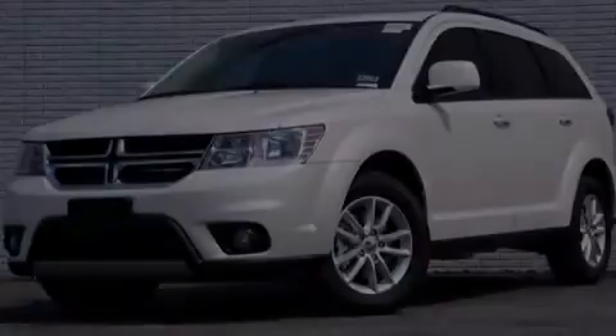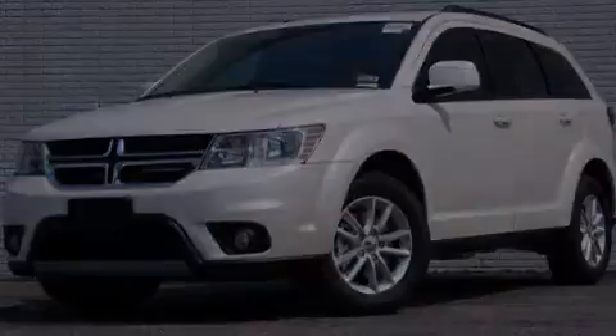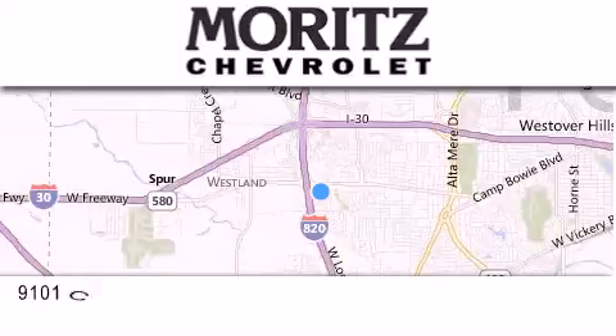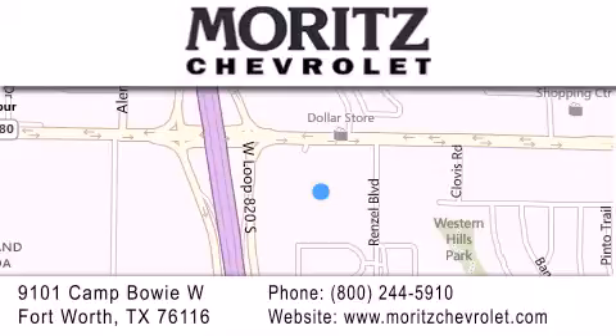Stop by today and test drive this vehicle for yourself. Thank you for considering Moritz Chevrolet for your next luxury vehicle. If you have any questions, please visit our website, give us a call, or stop by our dealership, located at 9101 Camp Bowie West in Fort Worth.